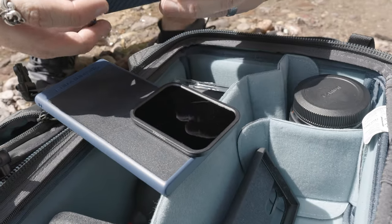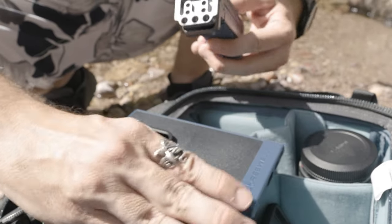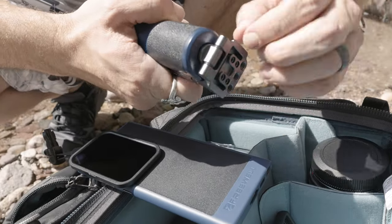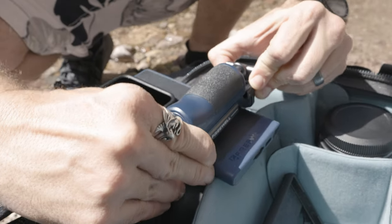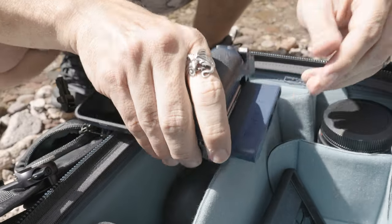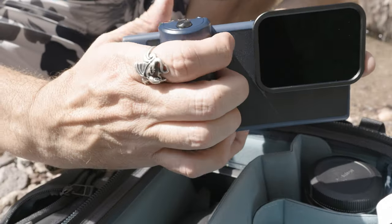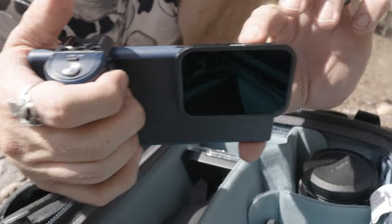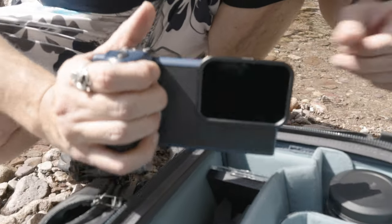Let's put this thingy on here. We've got the phone, and let me switch it this way. The Arca Swiss plate on this thing is really nice and stiff — that's not going to go anywhere. Check that out — that's like a full-on actual grip, which would be really good for video too. Let's get this on a tripod.